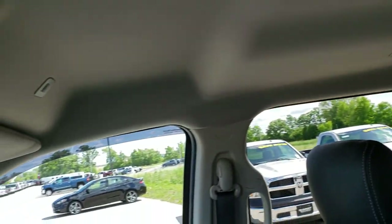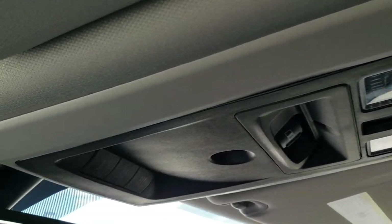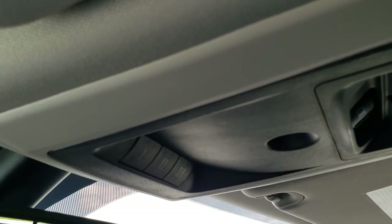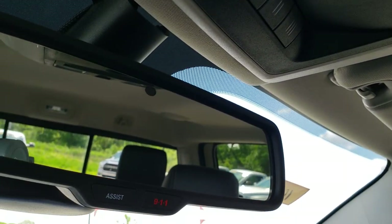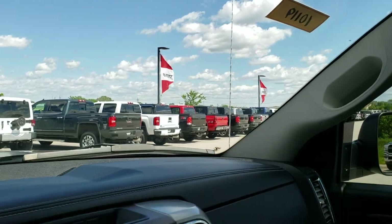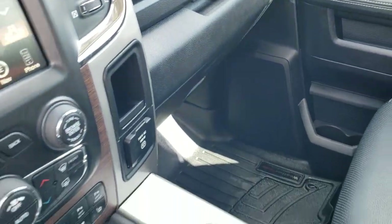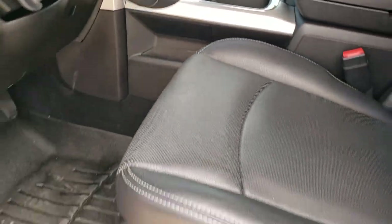There's a speaker in the roof. The headliner is nice and clean — no rips or tears. It has map lights, a sliding rear window, and HomeLink buttons for your garage door, security systems, and lighting systems. The Assist and 911 features in the rear-view mirror are included with the vehicle and never require a subscription. We'll take a quick look at the back seats and then check out under the hood.